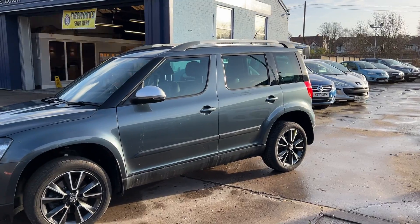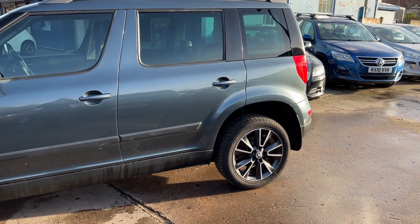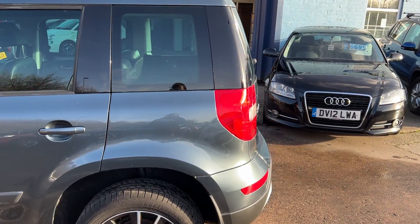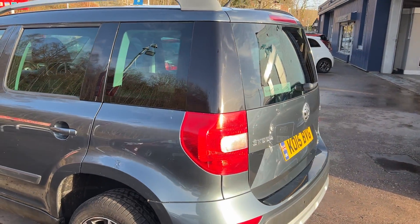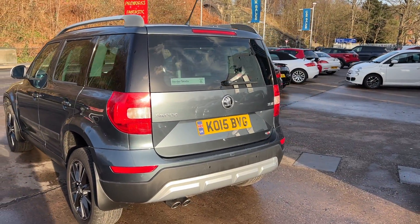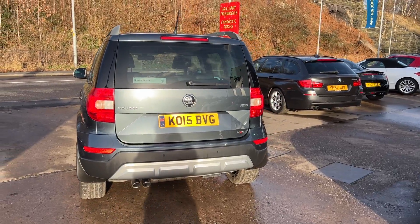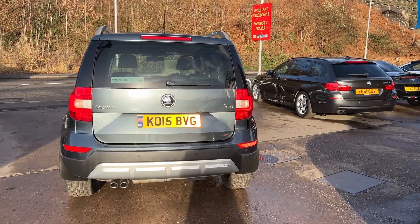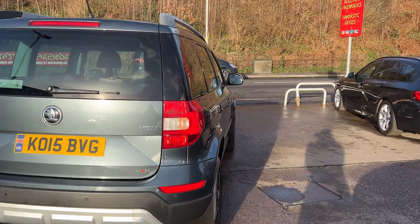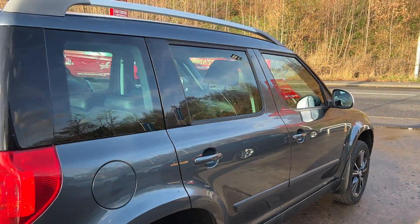This car is in metallic grey, has a 2 litre diesel engine, 17 inch alloy wheels, air conditioning, electric windows in the front and rear, electric folding mirrors, 6 speed, front and rear parking sensors, cruise control, full leather trim, heated seats, automatic lights, rear privacy glass, Bluetooth, auxiliary port, USB, 2 remote keys, multifunction steering wheel and full dealer service history.